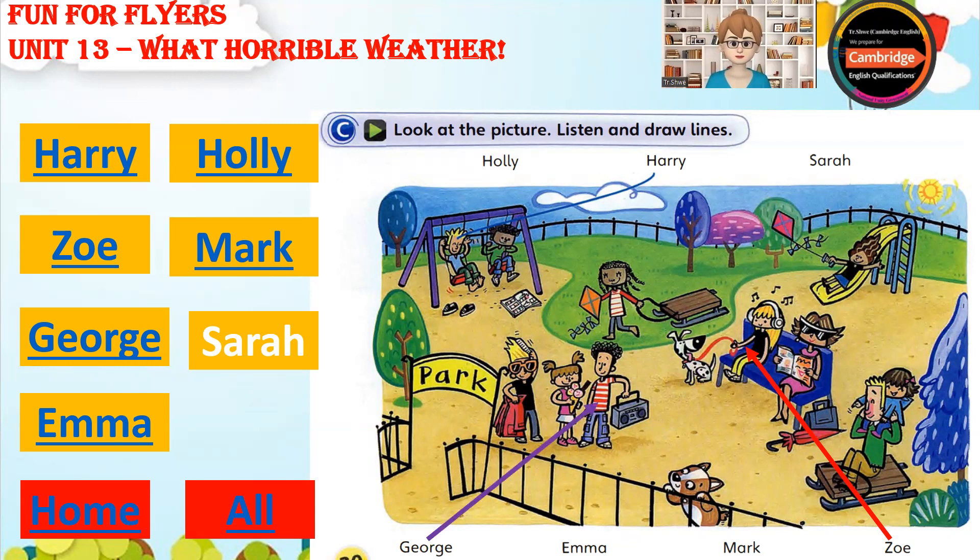There's Emma. Look. She's pulling her sledge. Why? There's no snow on the ground. I know. But she likes sitting on it sometimes. And she's carrying a kite. Yes. She loves playing with it on windier days.